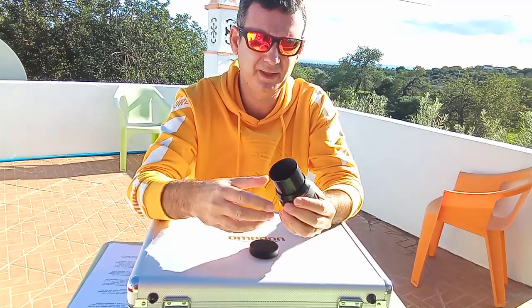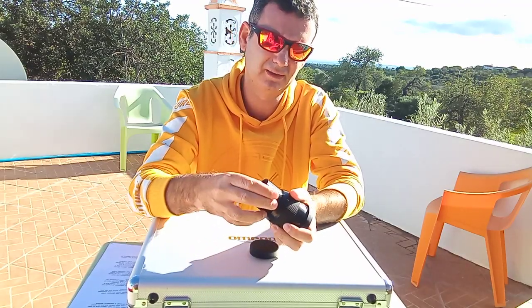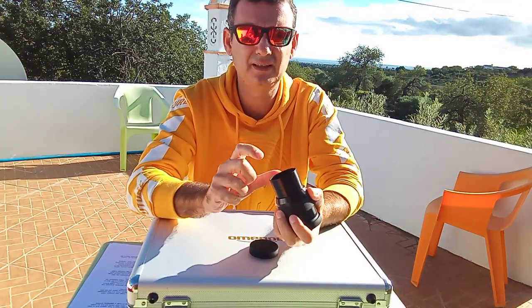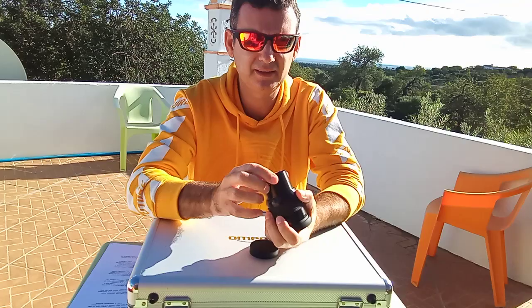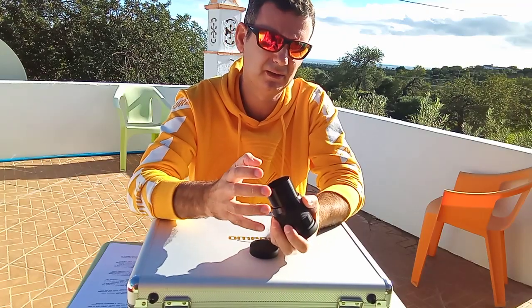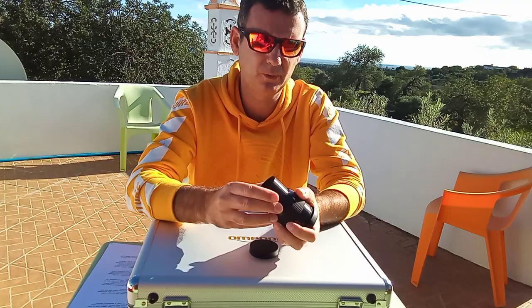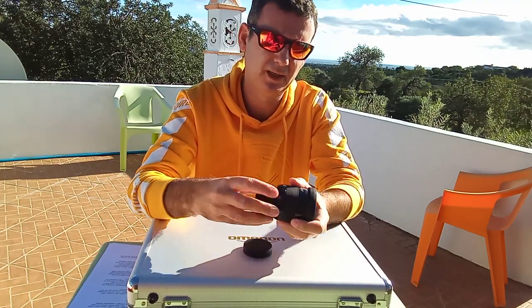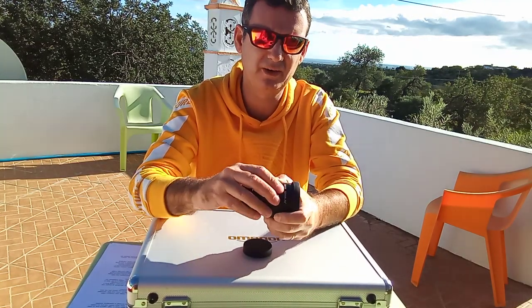One thing to be aware of: I advise not to unscrew this eyepiece, because it's a cheaper eyepiece and the lenses may fall out if you take it apart. Better to keep it as it is and don't touch it. It also has a rubber band on it which is a nice touch.